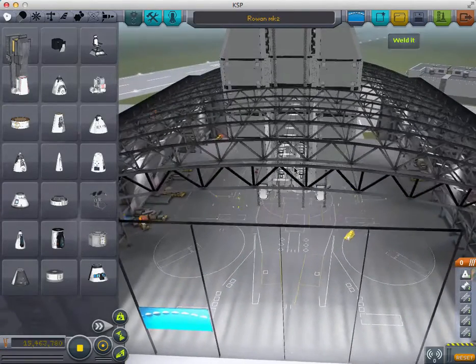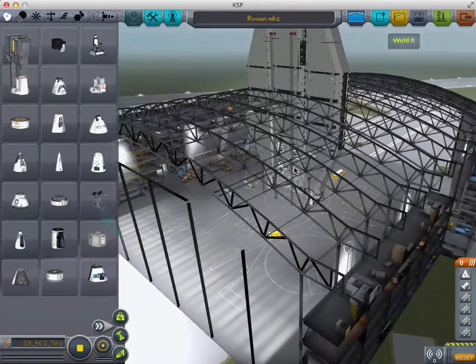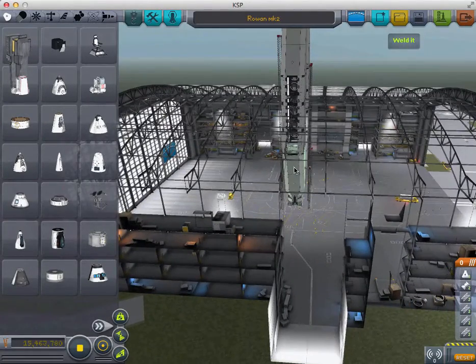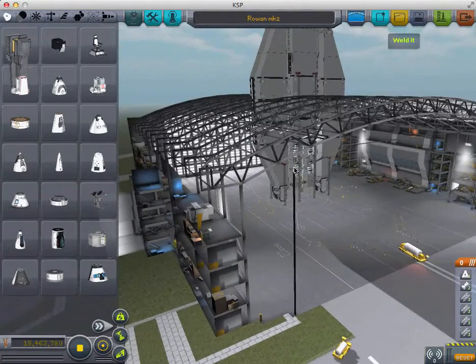Costing 15 million Kerbal dollars, it is compared to a normal ship cost of 100,000. But this ship is not recommended to try and purchase in Career.